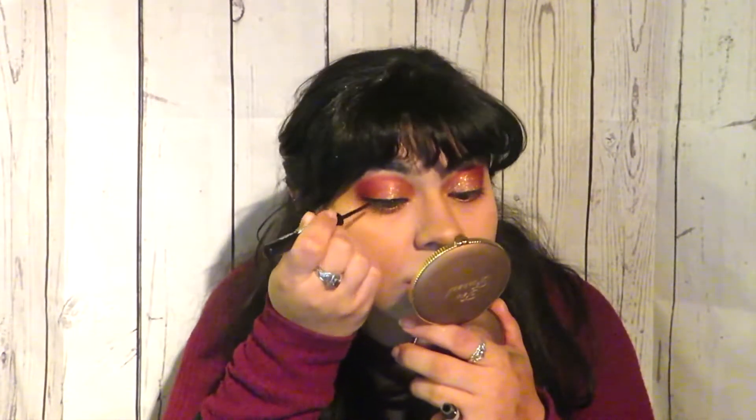Now I'm going to go in with the Jordana cat eyeliner and line my eyes. I realize this was a mistake because I should have done this before the glitter, but it's okay — we'll work with it. Now we're going to take this Color Couture glitter liner and line the very top of the black liner.